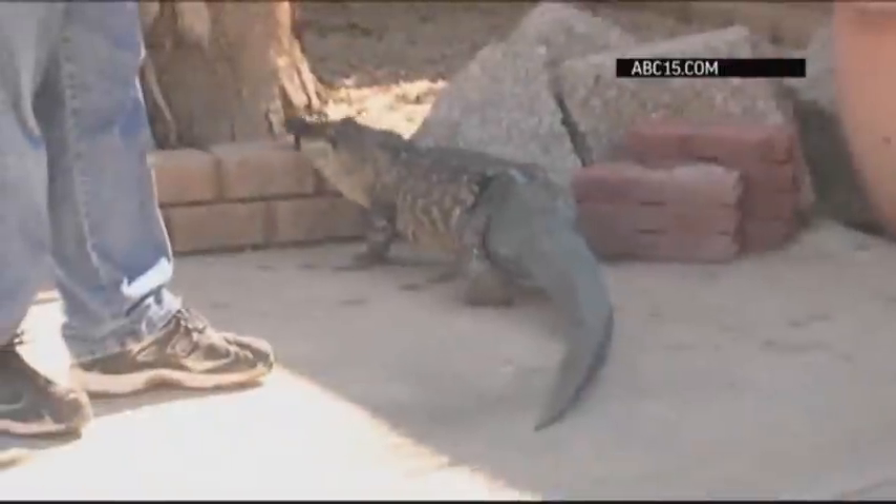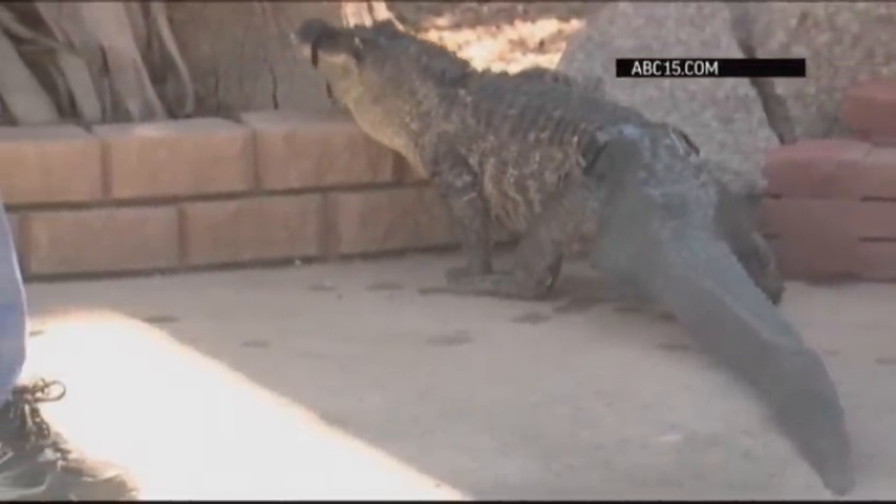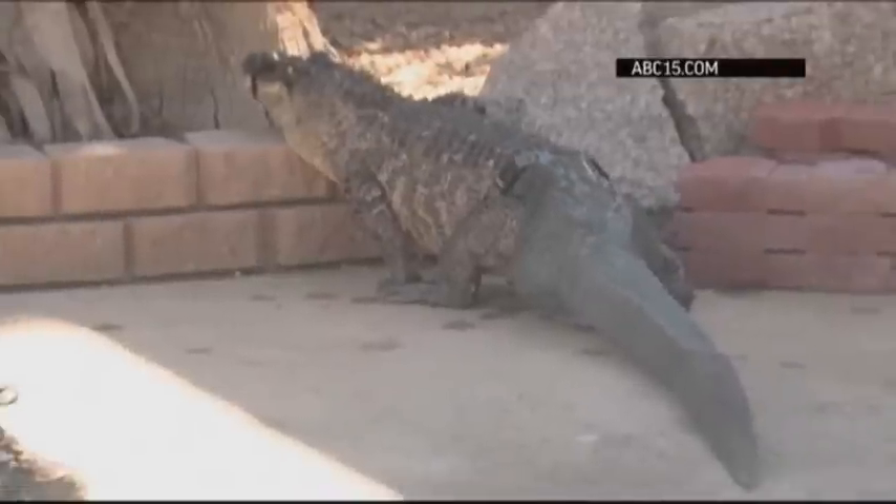He's getting a lot more used to it. He's not reaching up nearly as far with his back legs anymore — definitely more straight. Yeah, instead of that big old wide gait that he had.